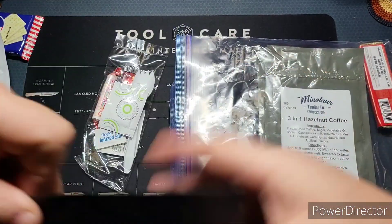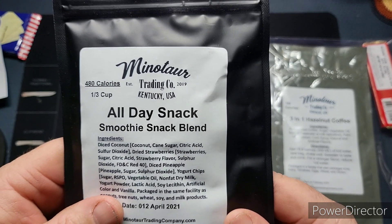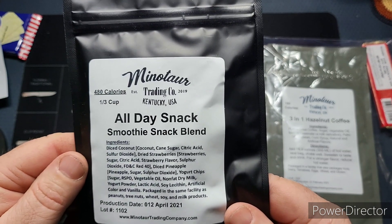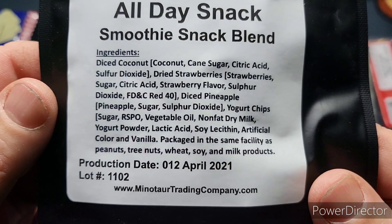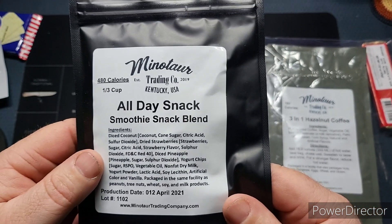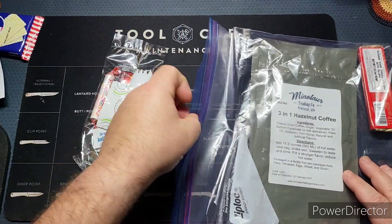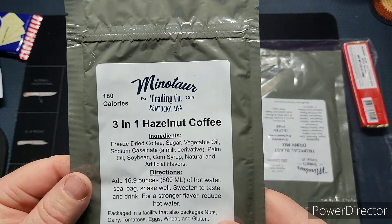Next up is the all-day snack smooth smoothie snack blend — interesting name. It's 480 calories for a third of a cup. It was produced in April 2021. Let's see what else we have in here.